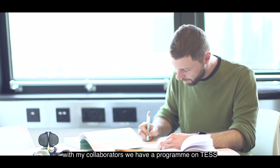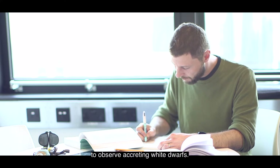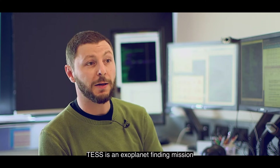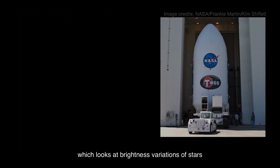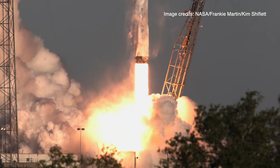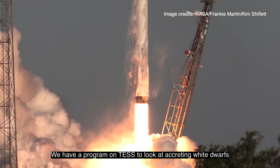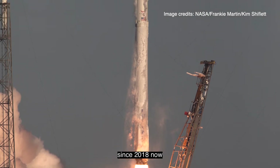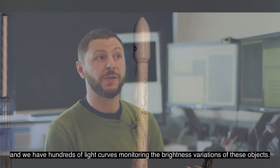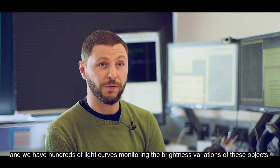With my collaborators, we have a program on TESS to observe accreting white dwarfs. TESS is an exoplanet-finding mission which looks at brightness variations of stars to look for transiting exoplanets. We have been running this program since 2018 and have hundreds of light curves — i.e., monitoring the brightness variations of these objects.